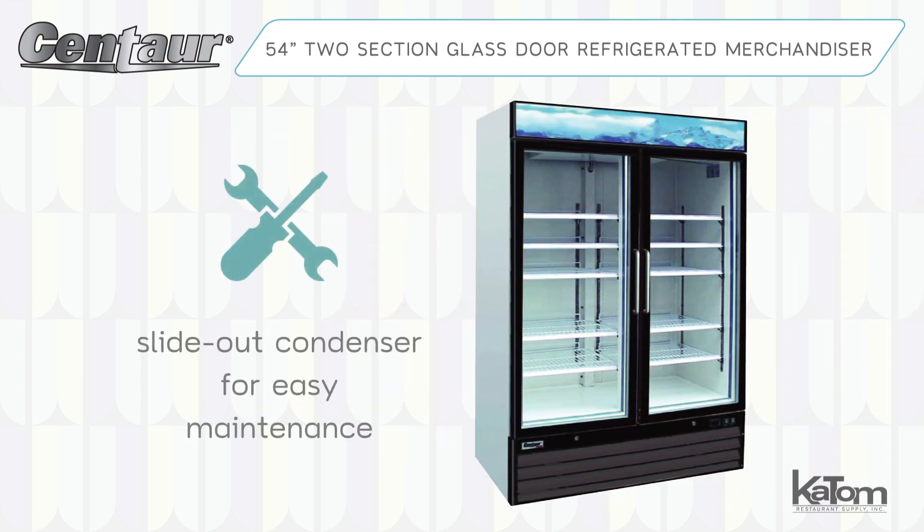When service or maintenance is required, the bottom-mounted condenser slides out for easy access.